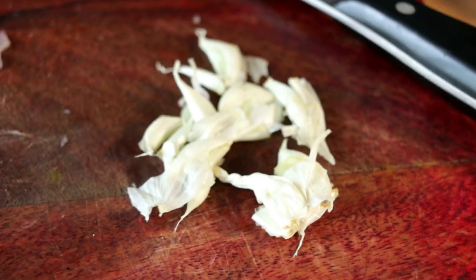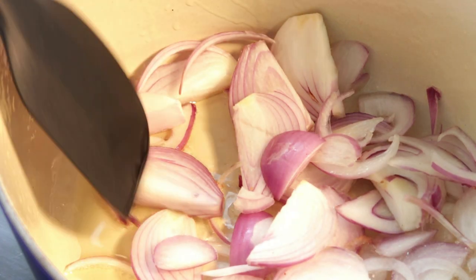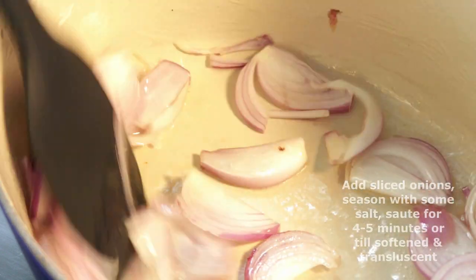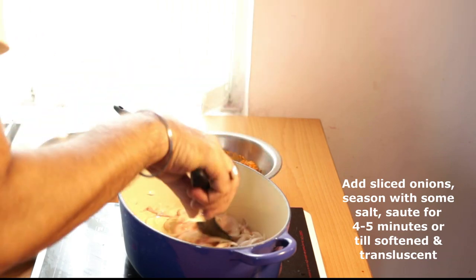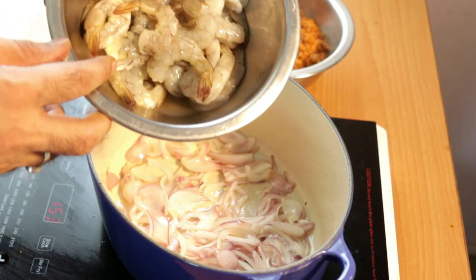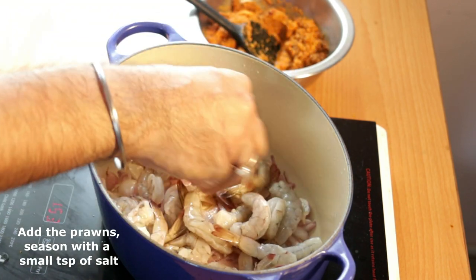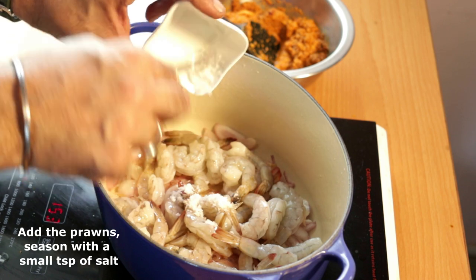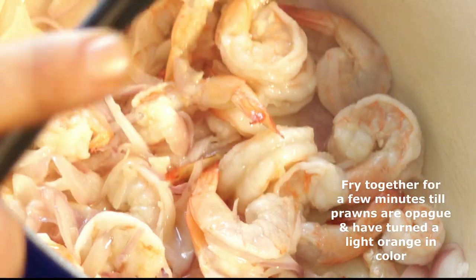We've finished with our prep and now it's time to make our prawn gassi. This is going to be super. To our heavy cooking vessel, we're going to start by adding and heating up our oil. In go our sliced onions — we're just going to sauté them with a little bit of salt for a couple of minutes until they've begun to turn translucent. Now, to our pan, we are going to add our prawns.